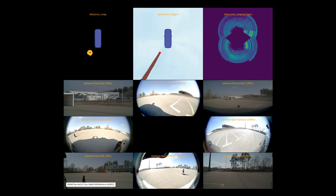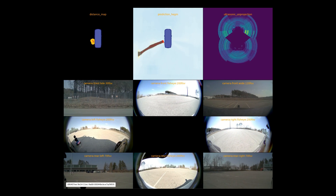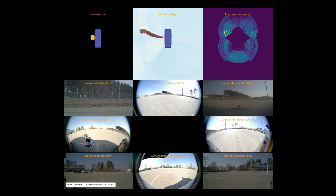Ultrasonic sensors are mounted on the Eagle car's front and rear bumpers, with blind spots on the left and right. In this clip, EGF actually detects a child riding a toy car at 30 centimeters, only visible in the left fisheye camera.